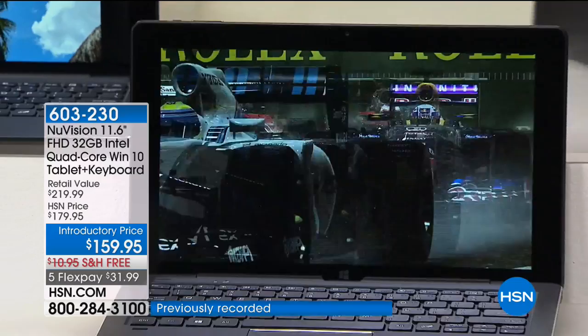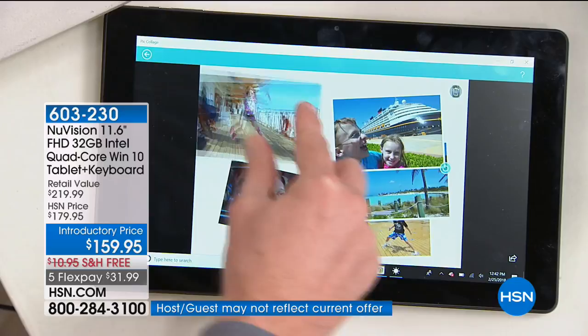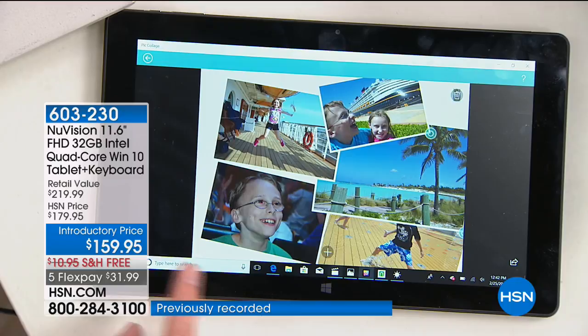The touchscreen experience on this is really incredible. It has a more advanced touchscreen than we've offered in the past — most get only two touch points, and the lower the number of touch points, the slower the response. This one has a five-touchpoint screen, so everything is quick and easy to navigate. With one touch of a button, you go back to the full-blown version of Windows 10.